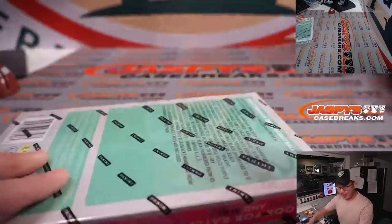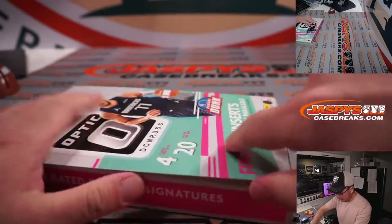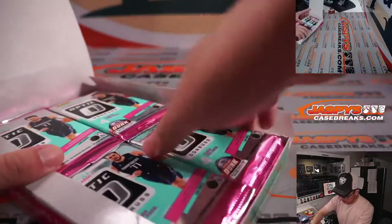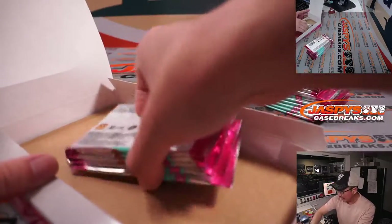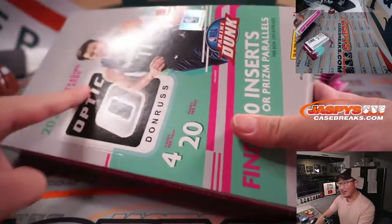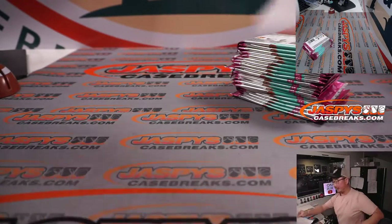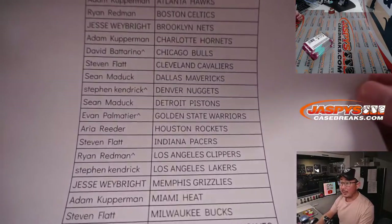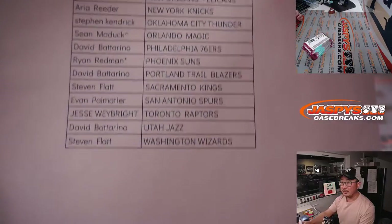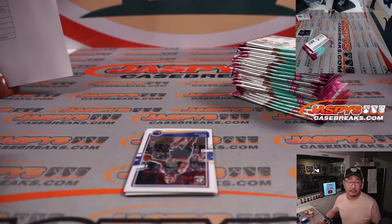The retail box has Doncic on the front. I think the hobby boxes have Ja Morant on the box — slightly different configuration too. I don't know if an autograph is guaranteed in each box in retail, anyway. At the end of the break, the third and final dice roll will be the giveaway for the random number block — baked into the price of those four number block spots in a 30-spot break. Minimize the risk a little bit, and maybe you'll stumble into the top four and get a big spot for a fraction of the price. Thanks everyone for getting in. Let's pop these packs open and see what we can get.